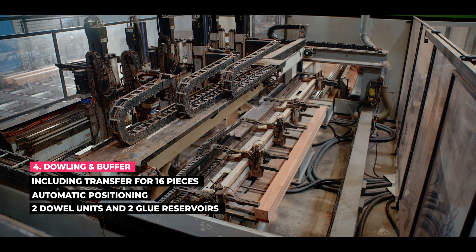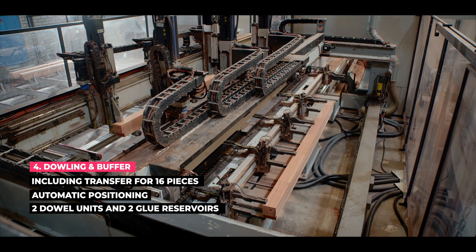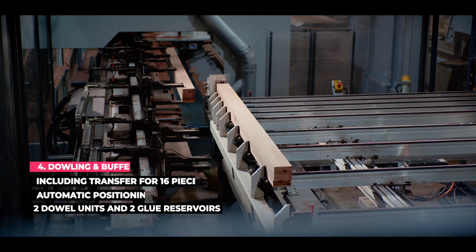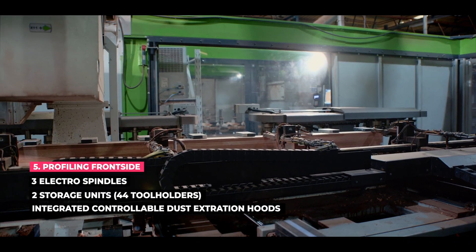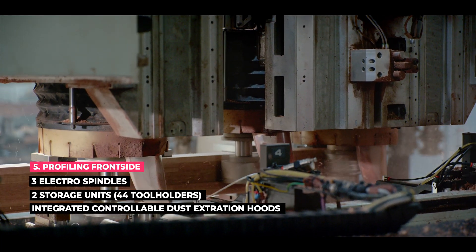The machine for glue and automatic dowel takes production to a whole new level, while the profiling machine provides you with a complete solution, giving you the ability to create perfect profiles with ease.